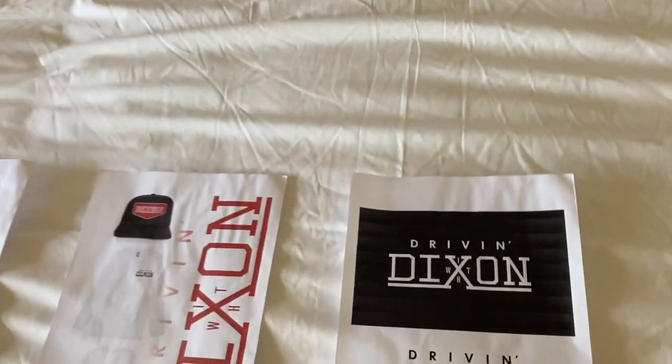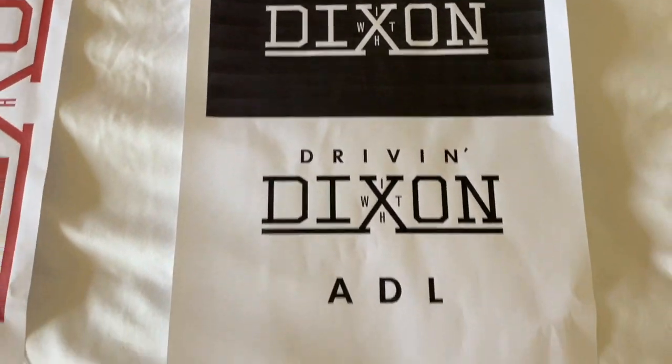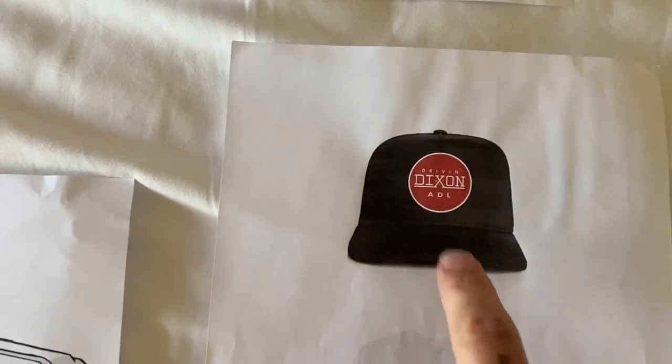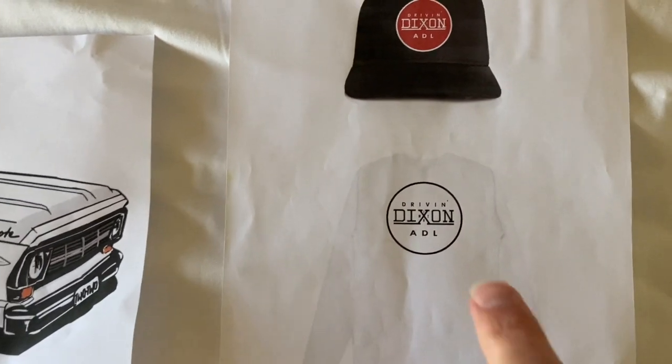I've come up with the logo as well, and the name for my channel — it's going to be Driving with Dixon. This is the main one here, and these are a couple of the designs that we're actually going to go with for the hat, and similarly for the shirt that will be on the back.